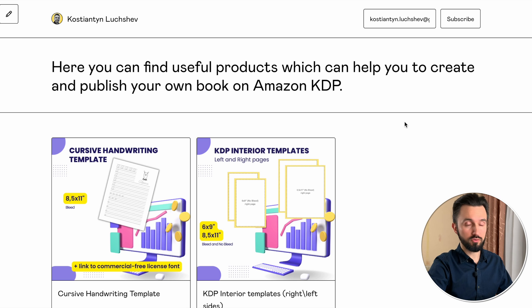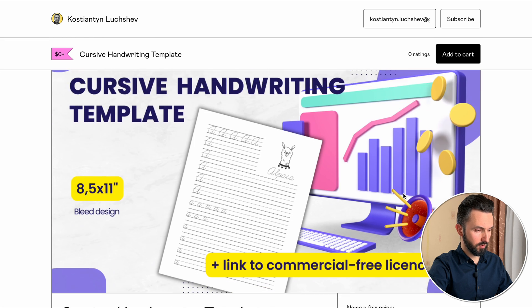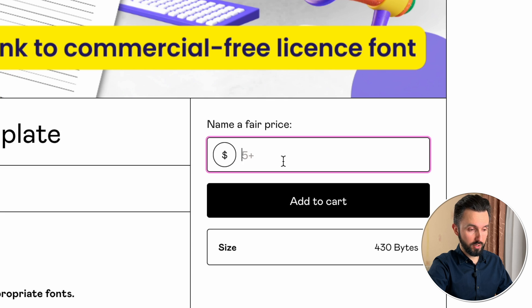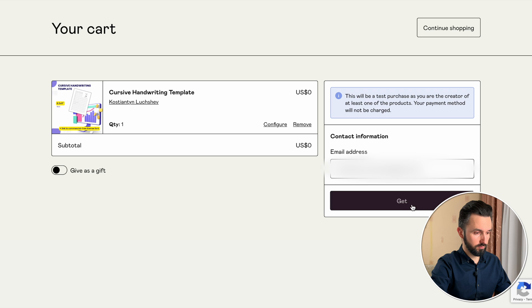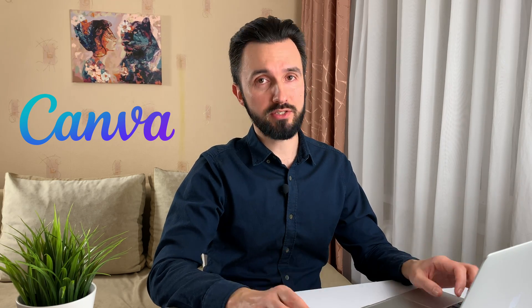It's my Gumroad shop. The link to this website I also leave in the description below this video. As you can see, now there are only two templates. In our case, we need the cursive handwriting template. Here it is. The price is zero — as I said, it's for free. Just write down zero, add to cart, leave your email address, and you will get a TXT file. In that file, you will get detailed instructions on what you should do to use this template. First, you will need to download the fonts. After that, use the link I left in the TXT file — it links to the Canva website. You can use my affiliate link in the description. You don't need a paid subscription; you can use the free Canva version.